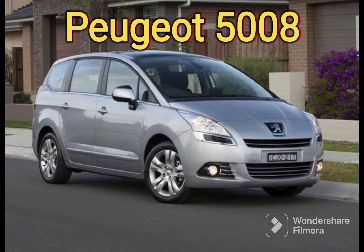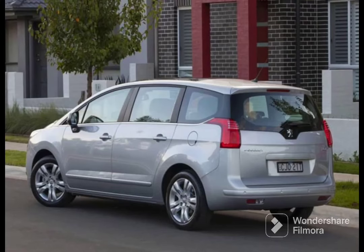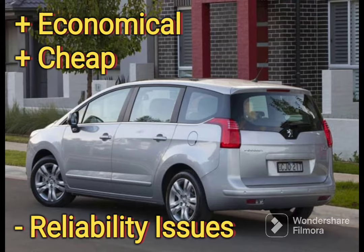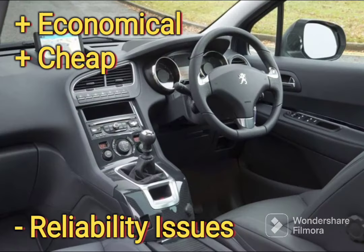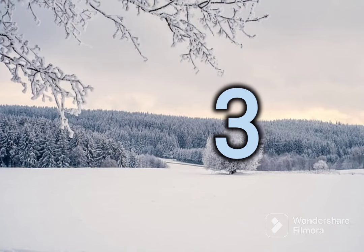At number four we have the Peugeot 5008. The best one is the 1.6 diesel — the petrols are rubbish but they're very few and far between. The 2.0 diesel is okay but a bit expensive. The manual is fantastic; the automatic can be a bit unreliable and they can suffer from electrical glitches, so full service history is key on this one. But you've got long service intervals and cheap maintenance, so happy days — that's why it's at number four.